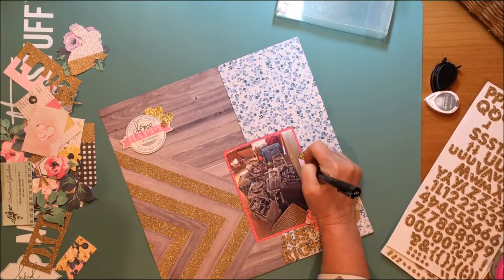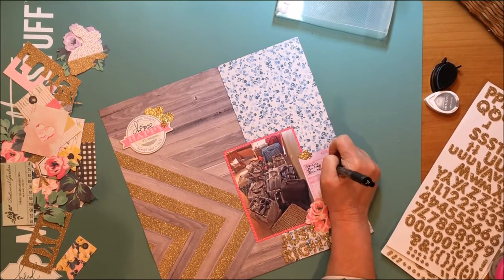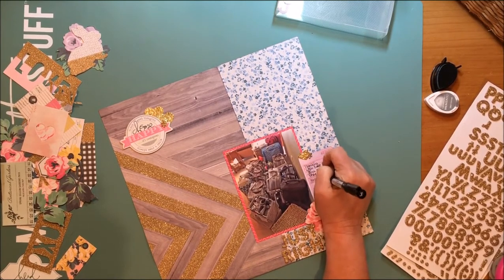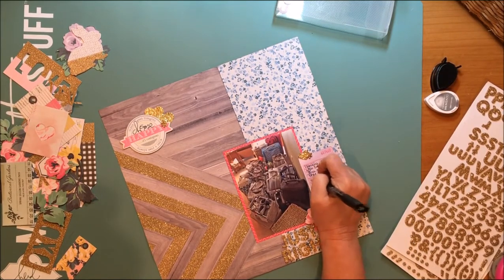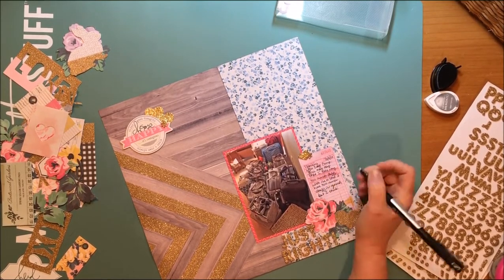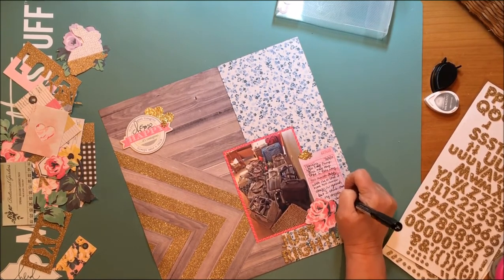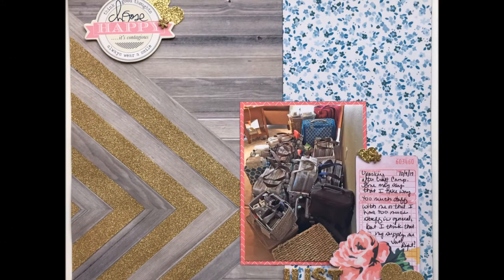Now I'm going to journal on that card using a 0.5 Staedtler pit pen — I buy them at my local Hobby Lobby. I like black pens, and I am actually journaling on a layout on camera. I journal on layouts all the time, but often do it off camera because it takes me a little bit to think about what I want to say. This is the end — there's a still shot and a couple of detail shots. Hope you're all well and we'll be back with another layout tomorrow, bye!